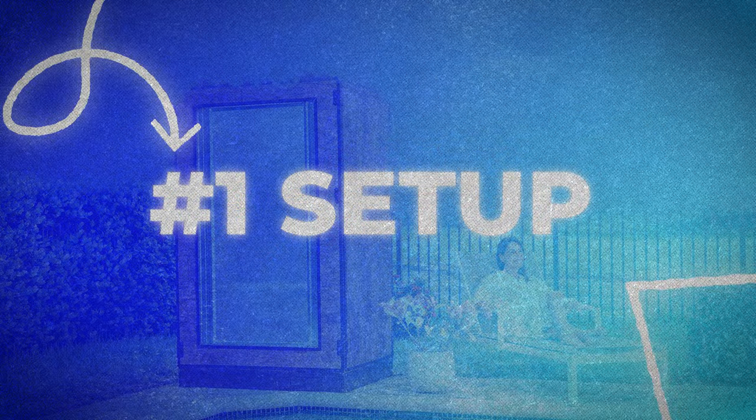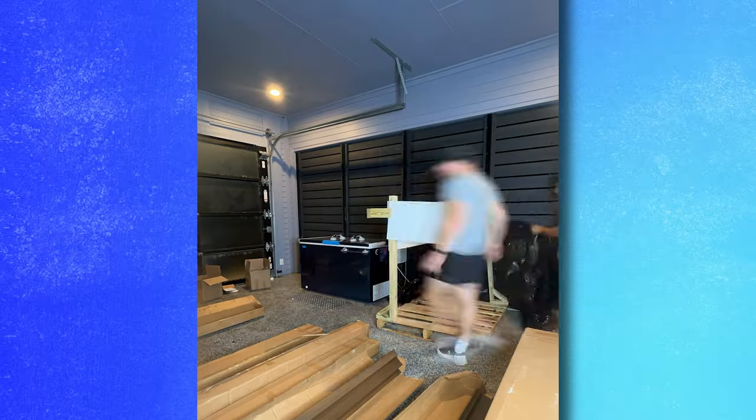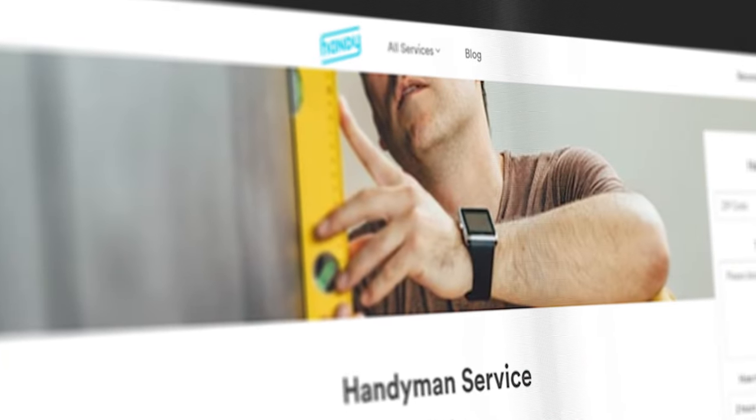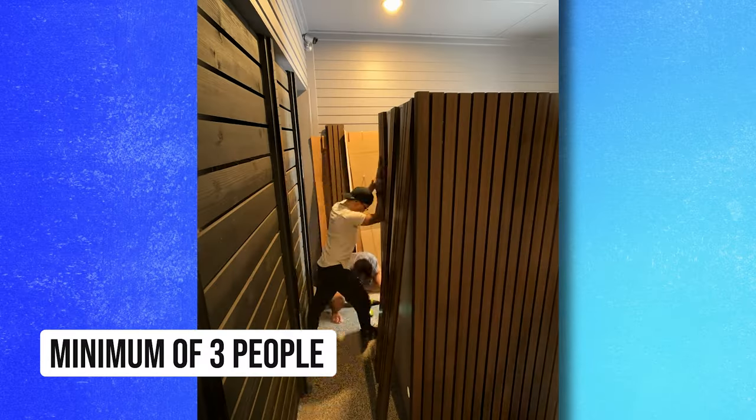Let's talk about the setup. I had an extremely hard time setting this thing up. If you're going to get something like this, I highly recommend that you take them up on their added service to have someone come out and build it for you, or you hire a TaskRabbit or a handyman. I would not recommend you build this on your own. If you are going to, then I'd recommend a minimum of three people, and I would hope that you're very handy.